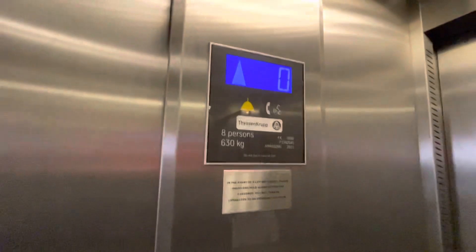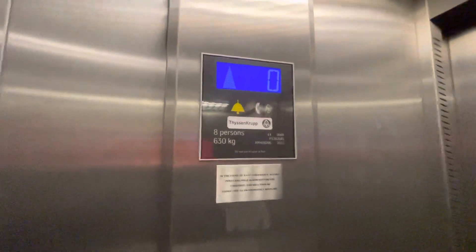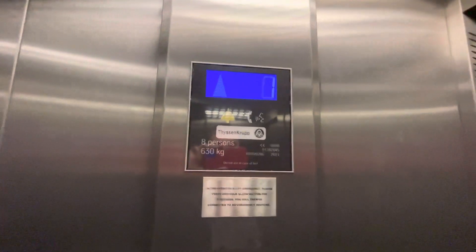Alright, this is the lift at the Starbridge Interchange in Starbridge Town Centre, and this is a Thyssen Krupp. Capacity: 8 persons, 630kg, built 2011.